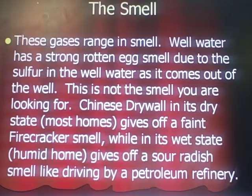These gases range in smell. Well water smells like a strong rotten egg smell due to the sulfur in the well water. If you go to a house that just irrigated — irrigation water pumped right out of the wells, 200 feet below — it's going to smell like rotten eggs. That's not the smell you're looking for with Chinese drywall. In its dry state, which most homes will be when you walk in, it gives off a faint firecracker smell — very faint, like a firecracker was lit off five minutes before you walked into the house. That's what you're looking for. Not eggs. Firecracker gunpowder chemical smell. When it's in its wet state, like a humid home without AC in the summer, it gives off a sour smell — like driving by a petroleum refinery — but only when the gas is in its wet state or in a humid home.